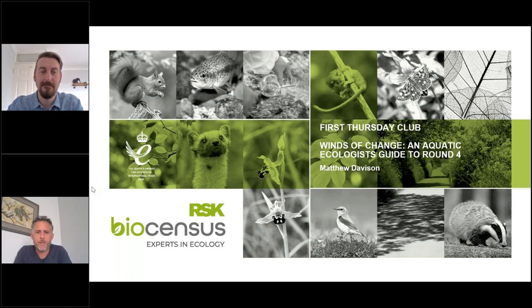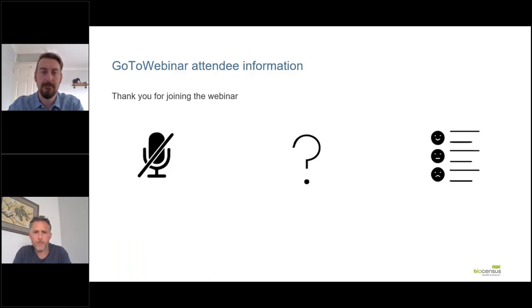Today we're going to hear from Matthew Davison. He's an aquatic ecologist within RSK Biosensors, and he's going to be talking about 'Winds of Change: an aquatic ecologist's guide to round four.' Before I hand over to Matt, I'll just do some housekeeping. Throughout the presentation, your microphones will be muted, but you can ask questions using the question box on the control panel. Feel free to pop them in as Matt's talking. After the presentation, we'll be emailing out a feedback form questionnaire, so it would be great if you could take time to fill that in.